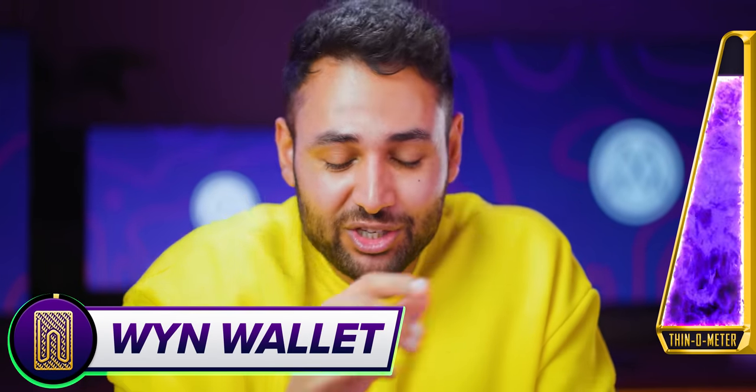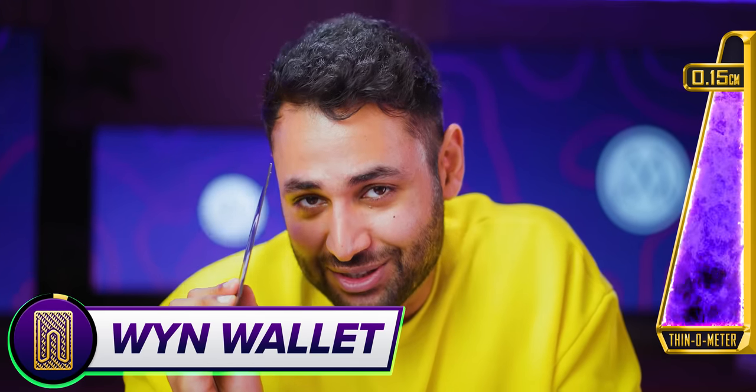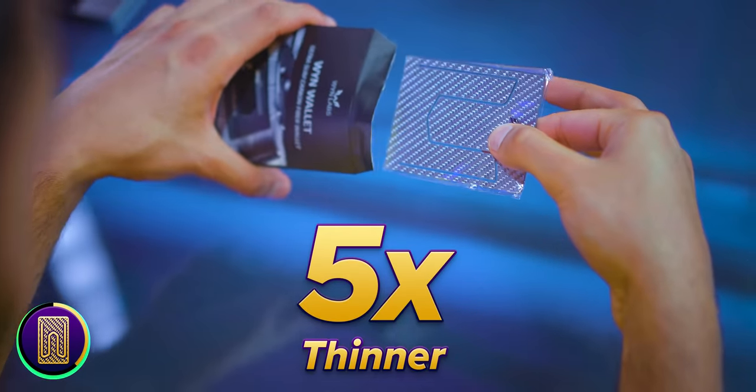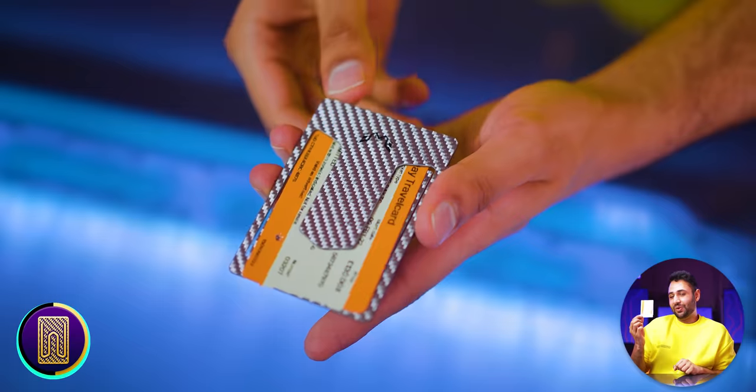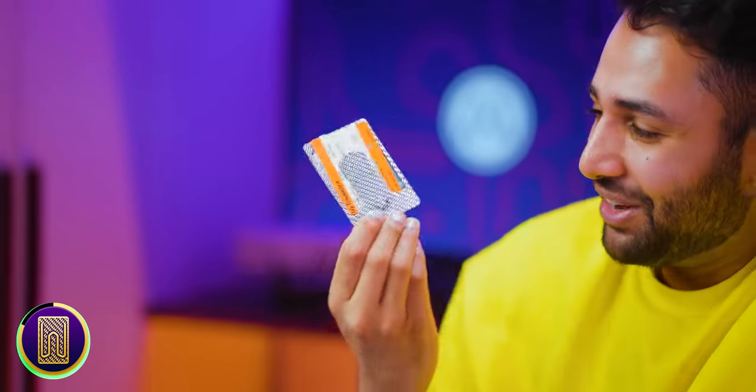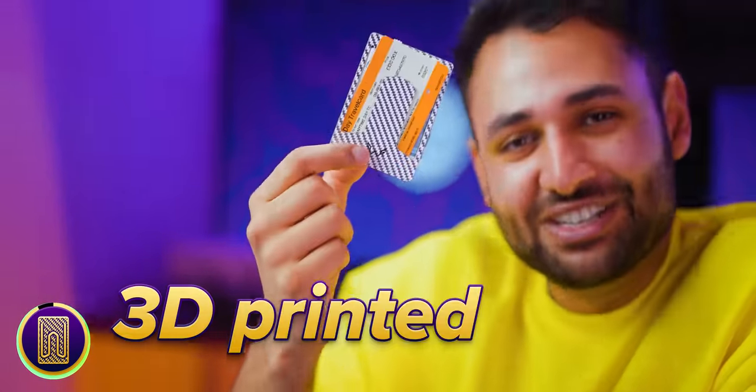Speaking of credit cards, at just 0.15 centimeters — which is basically two dimensional at this point — we have the Win Wallet. It's safe to say this is at least five times thinner than any other wallet I've ever seen. It is very cool. But I'm just thinking — when you get to a stage like this, can you really call it a wallet? Isn't it basically just a 3D printed clip?